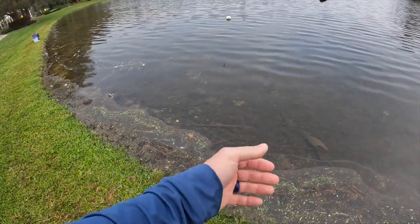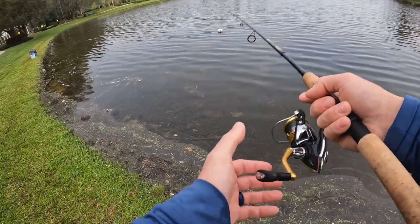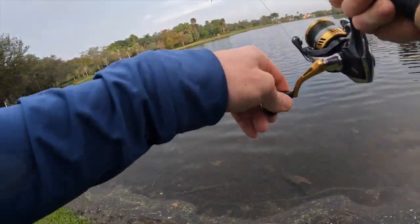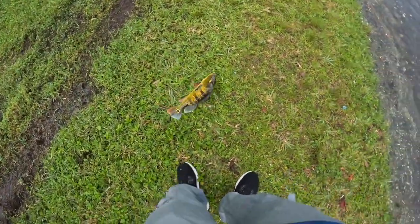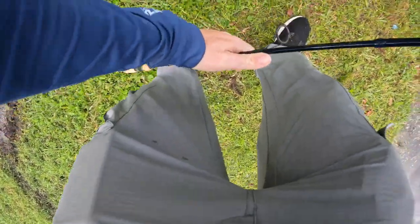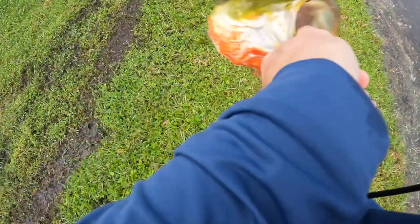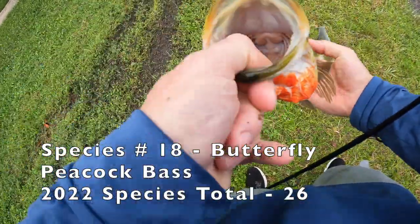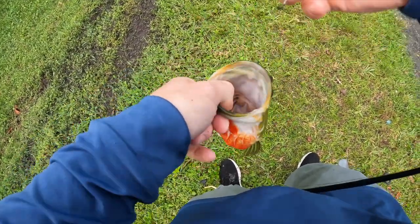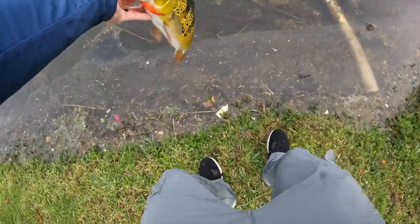I see one right by that buoy — see if he'll take it. Come on, take it. Got him! Let's go! First peacock bass! I did not think that was going to happen. Look at this — it's not a big one by any means, but look at this beautiful fish. We're going to get this beautiful specimen back in the water. There he goes.